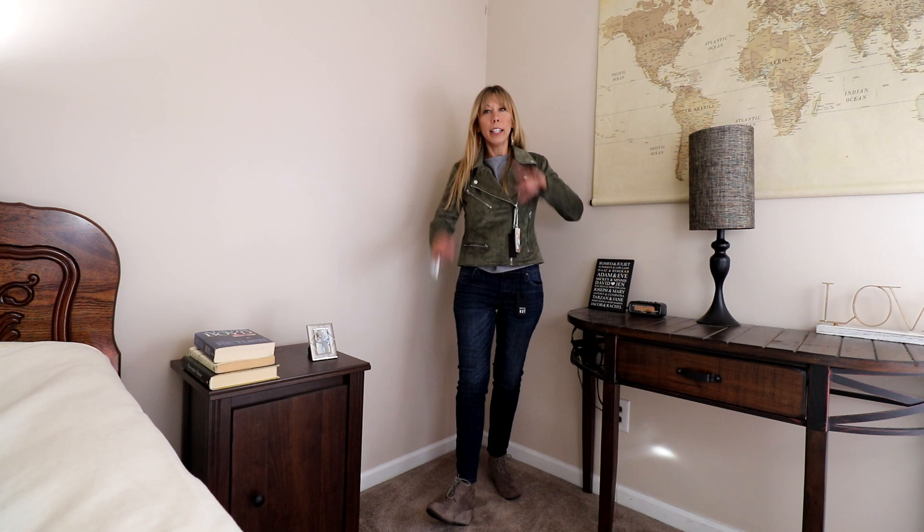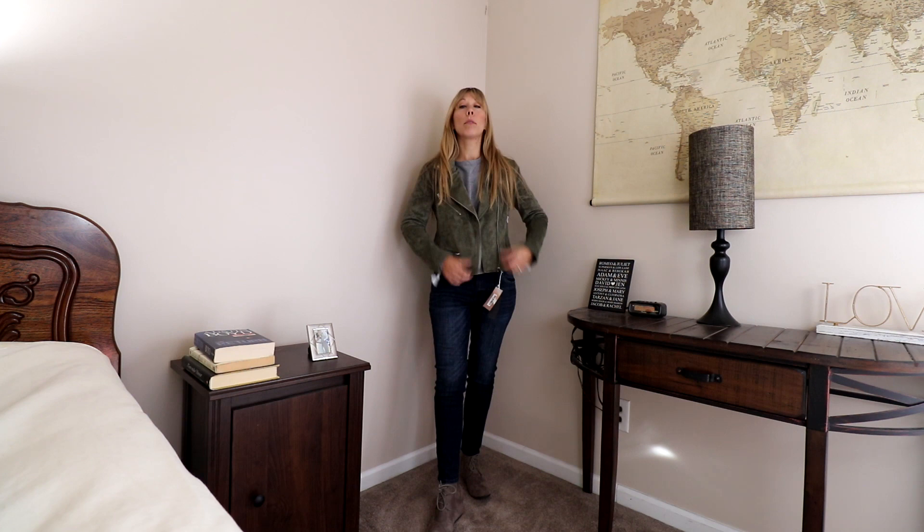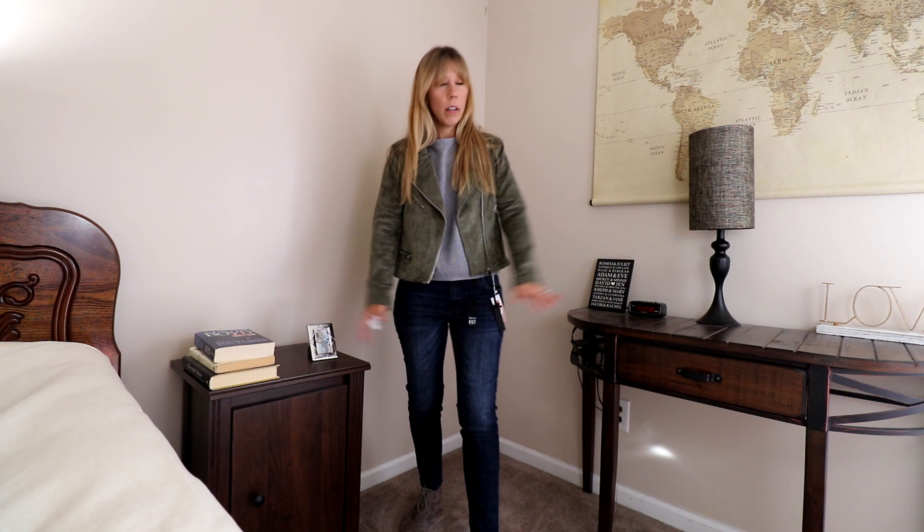What do you guys think? I'm really happy with it. Here it is unzipped so you can see that aesthetic — I just have the gray sweater underneath. Obviously, I'm excited about this piece. Now, the jeans.